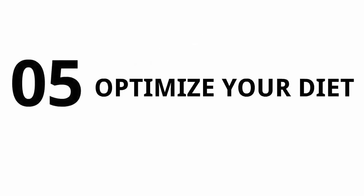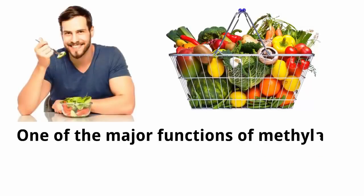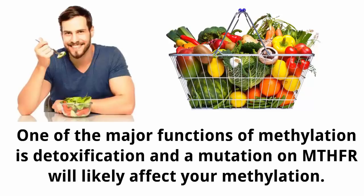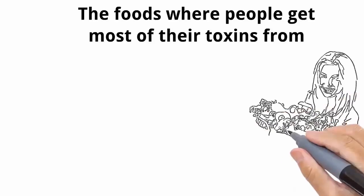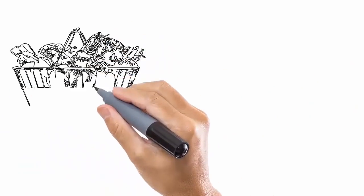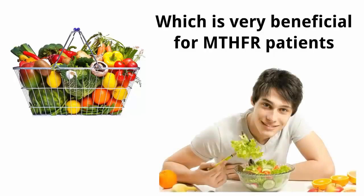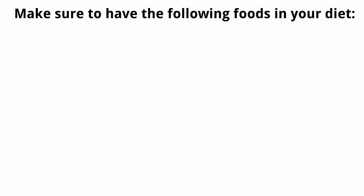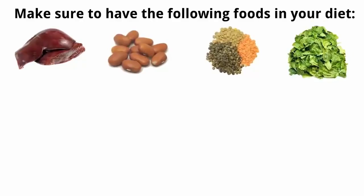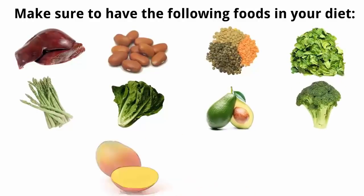Number five: optimize your diet. Increase the amount of leafy greens you eat and make sure everything you purchase is organic. One of the major functions of methylation is detoxification, and an MTHFR mutation will likely affect your methylation. By consuming only organic products, you'll reduce the amount of toxins entering your body. Leafy greens contain large amounts of folate, which is very beneficial for MTHFR patients. Include in your diet: beef liver, beans of any type, lentils, spinach, asparagus, romaine lettuce, avocado, broccoli, and tropical fruits — especially mangoes and oranges.